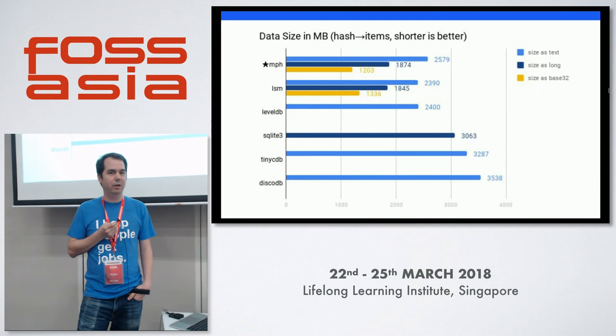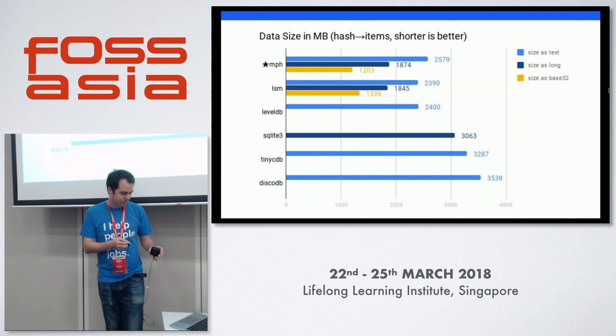Thank you, Alex. It's actually super interesting because I'm using SQLite right now in one of my demos.